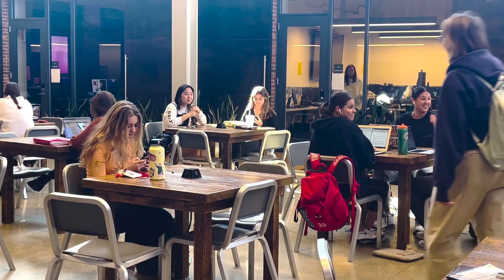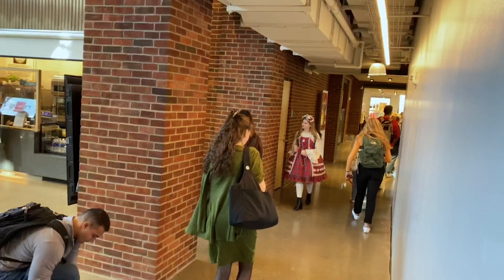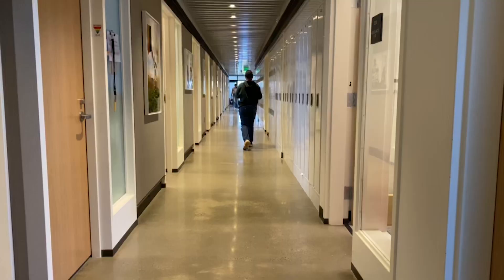Look at all the happy students — seeing their friends, drinking tea, eating salad. It's a good place to be. And here we have students going to class.